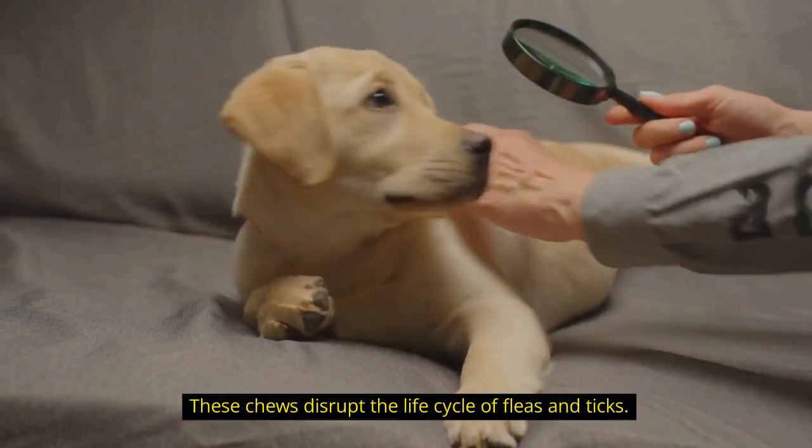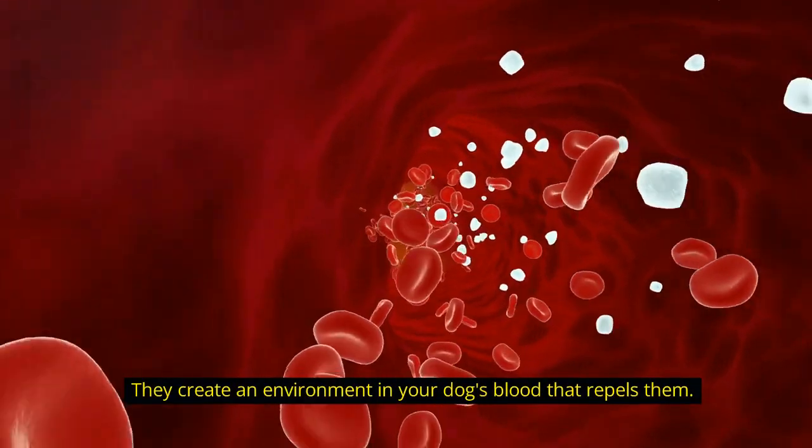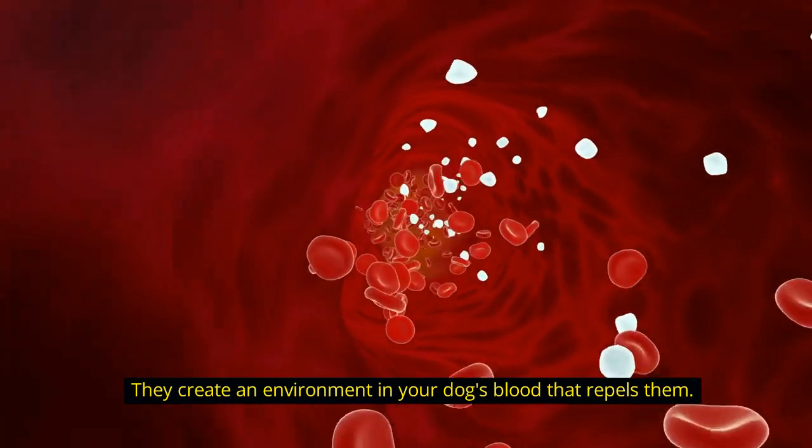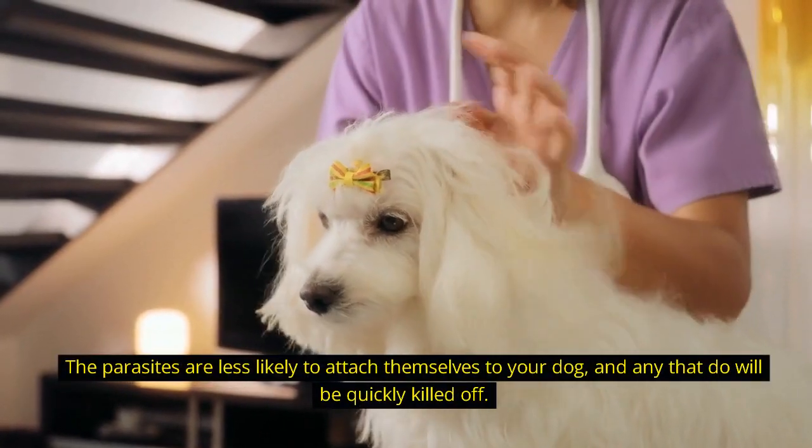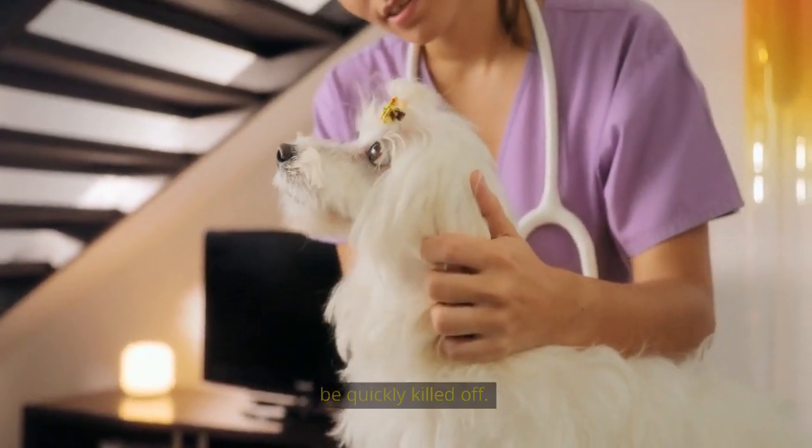These chews disrupt the life cycle of fleas and ticks. They create an environment in your dog's blood that repels them. The parasites are less likely to attach themselves to your dog, and any that do will be quickly killed off.